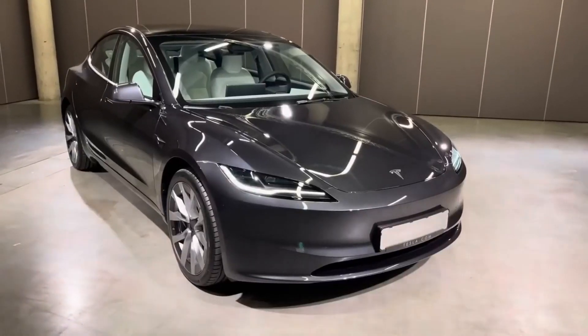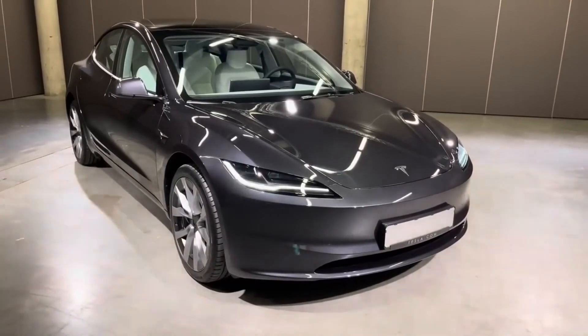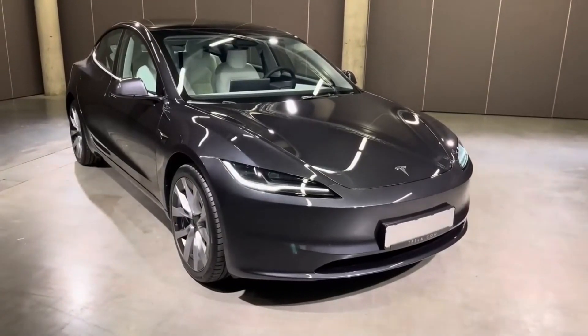In this comprehensive overview, we'll dive into the details of the redesigned 2024 Tesla Model 3, including its specifications, improvements, competition, market placement, delivery timeline, and pricing.